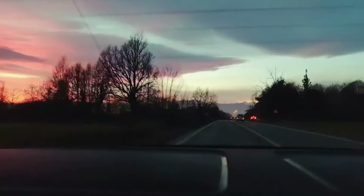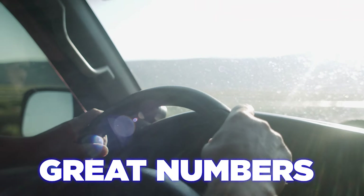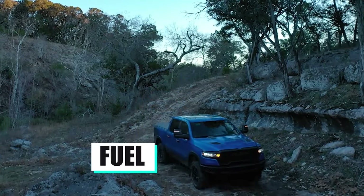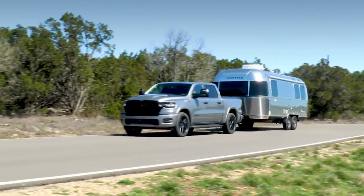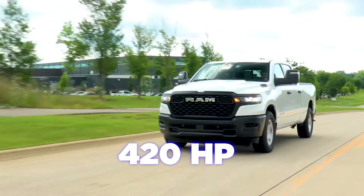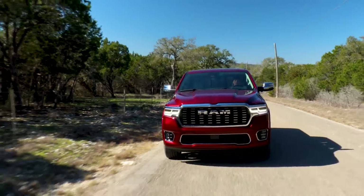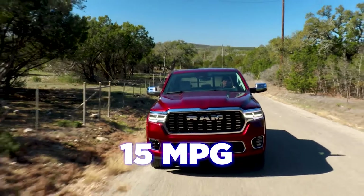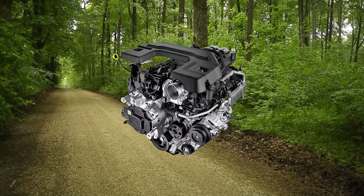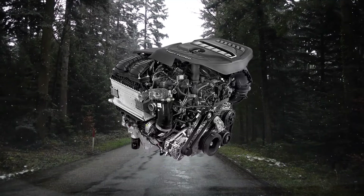Number 3: Good Fuel Economy. Fuel economy is really important these days, and one of the biggest highlights of the Ram 1500 is definitely its fuel economy. The hybrid delivers up to 23 MPG combined. The standard output Hurricane engine producing 420 horsepower delivers up to 17 MPG city, 24 MPG highway, and 19 MPG combined. The high output, on the other hand, is thirstier — delivering up to 15 MPG city, 21 MPG highway, and 17 MPG combined.